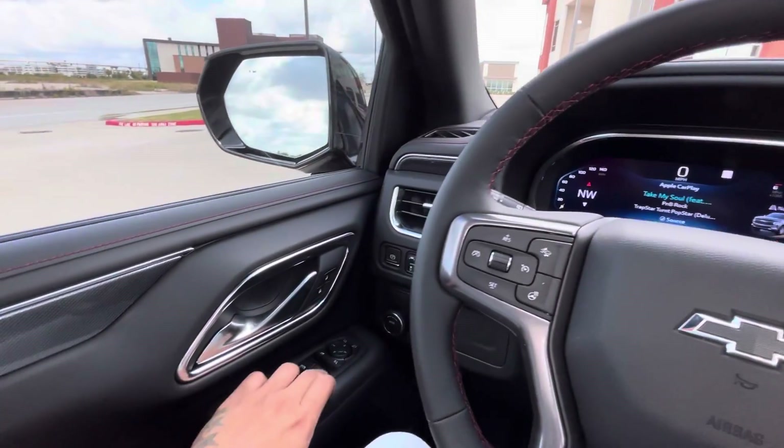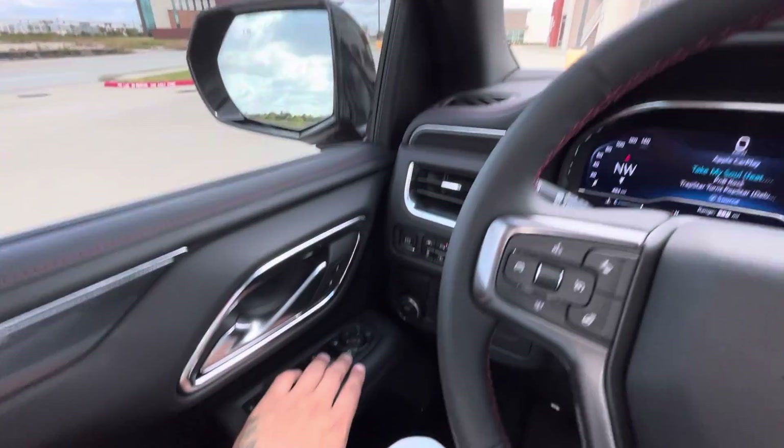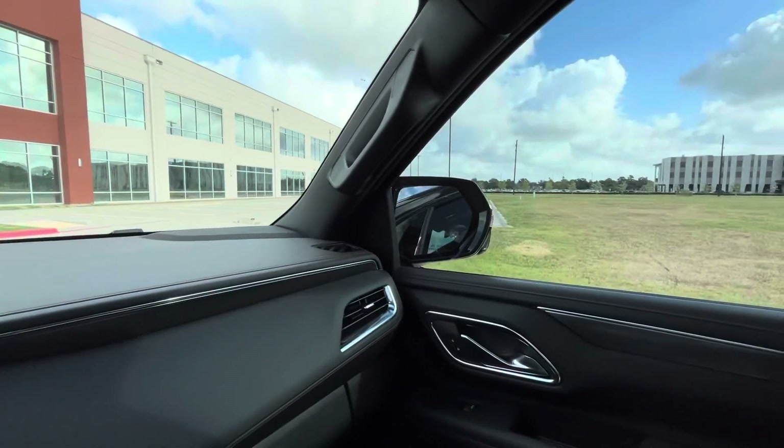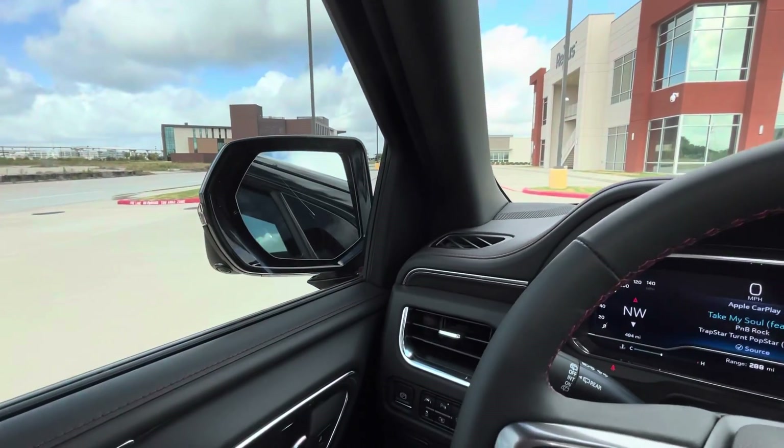When I go in the garage I have to fold the mirrors in. There's this button right here that will literally fold your mirrors in automatically.